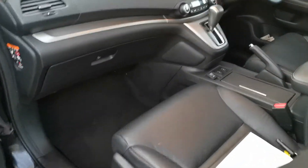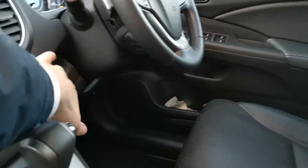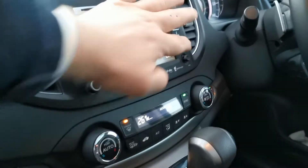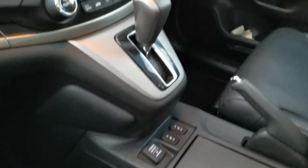It also has the intelligent key system, so you can press the button on the door handle to let yourself in — you don't actually need to use the keys. It's push-button start. There we have the Honda nav screen — that's your sat nav. Your heated seats, cruise control, and a full-size panoramic roof with electric sunblind.